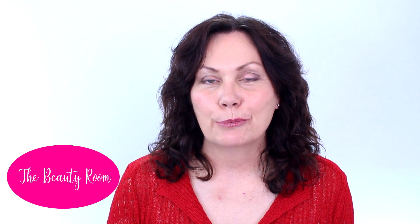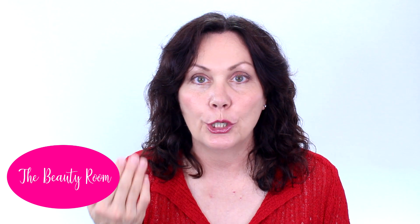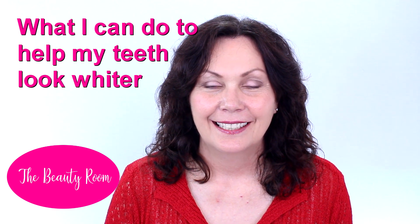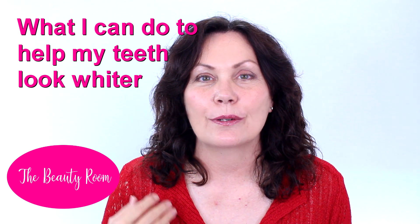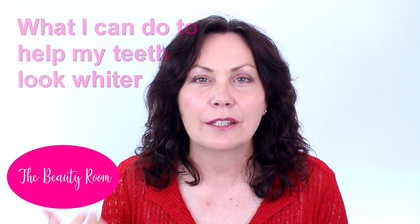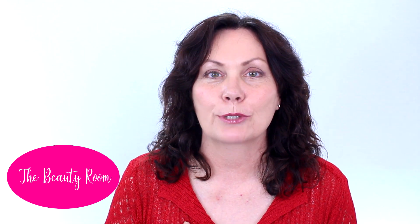Hello everyone. Today in the Beauty Room we're going to be talking about things that you can do to help your teeth appear whiter. Now the thing is with your teeth, as you age your teeth really do worsen, and certainly from my own experience that's what's happened to me.